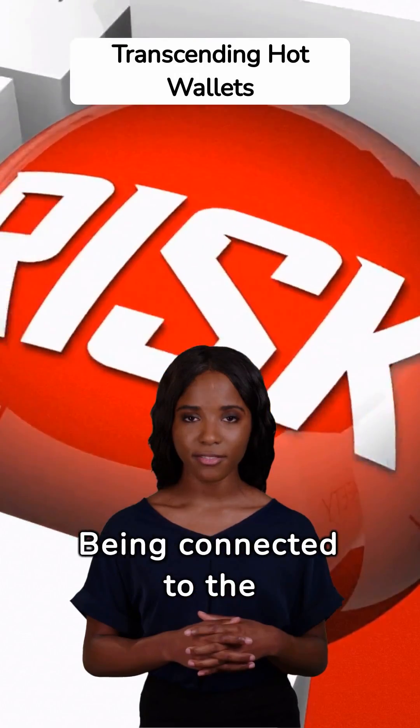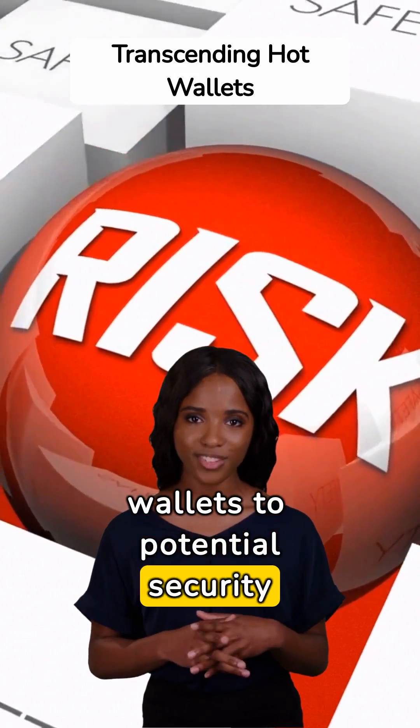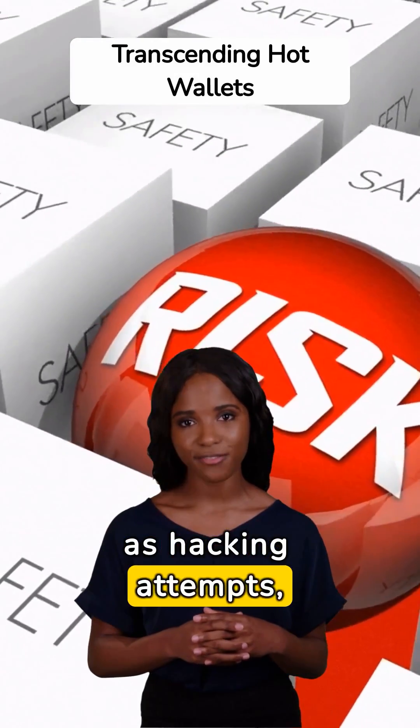Higher security risk: being connected to the internet exposes hot wallets to potential security risks. Online threats, such as hacking attempts and malware,